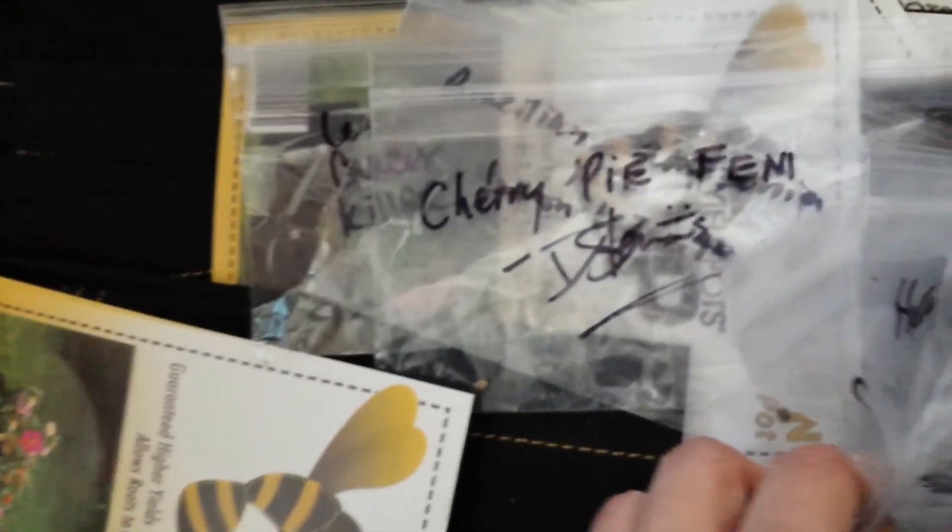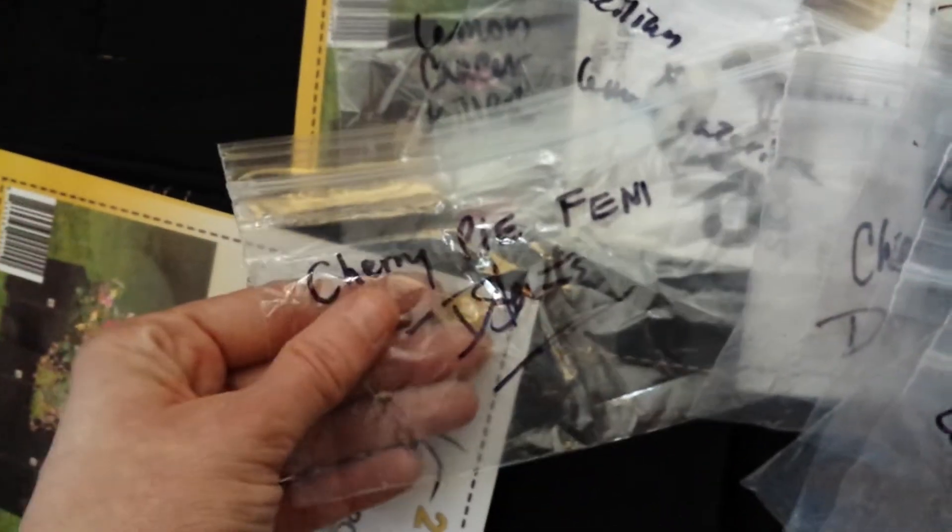And of course a ton of his genetics. I can't wait to try some of these flavors out. Cherry pie — I've been waiting for these. I've seen a few people I follow on YouTube grow this out and it just looks awesome.